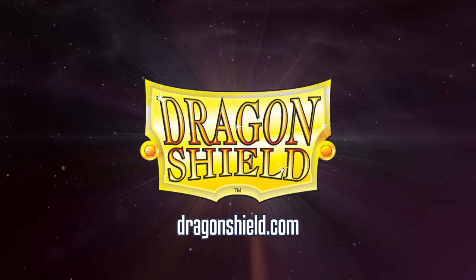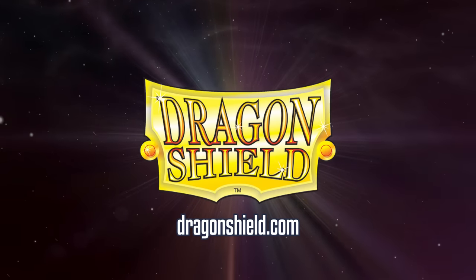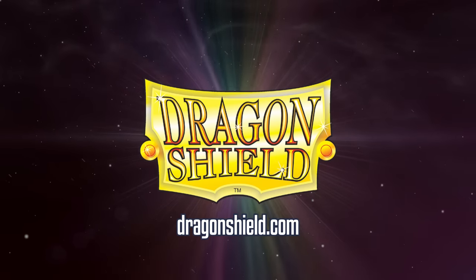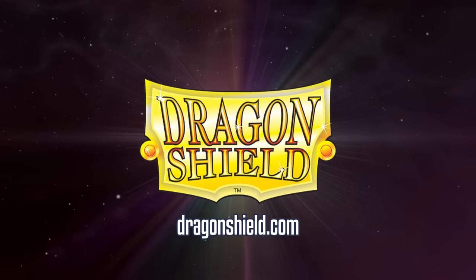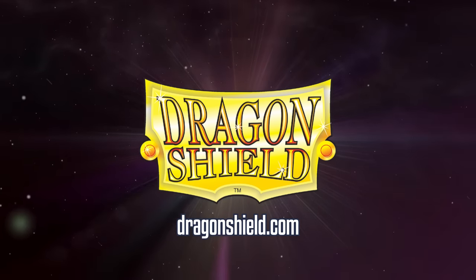Today's episode is brought to you by my lovely patrons and the fine people over at DragonShield. If you want to protect your cards with the strongest scales on the market that even come with their own lore while supporting the channel, use my affiliate link in the description.